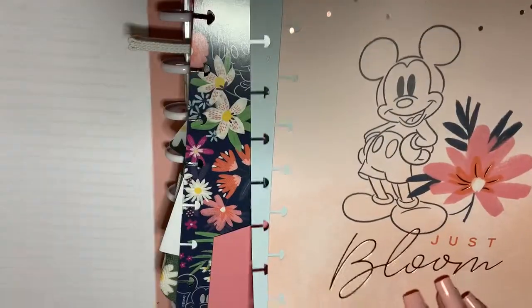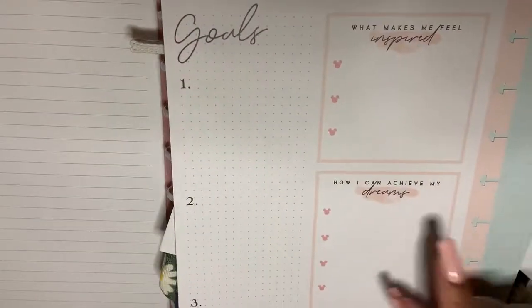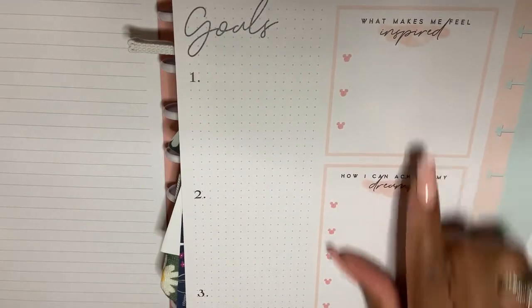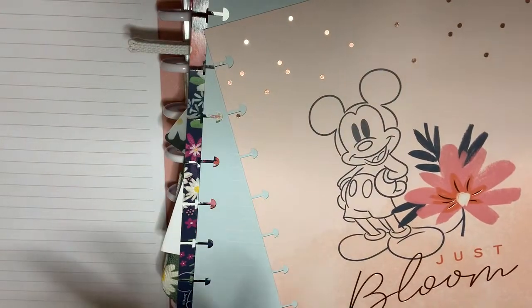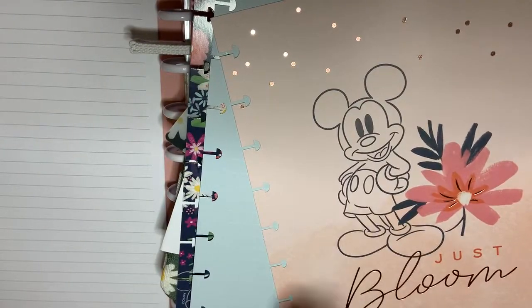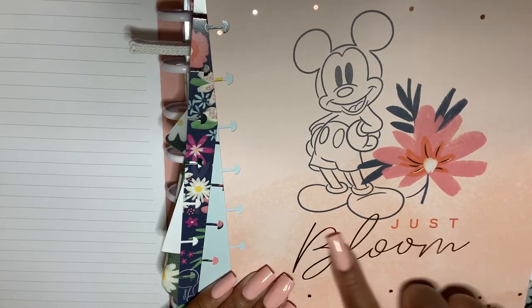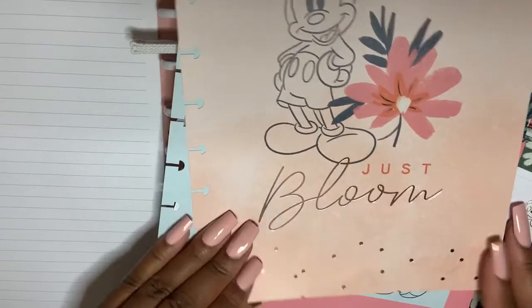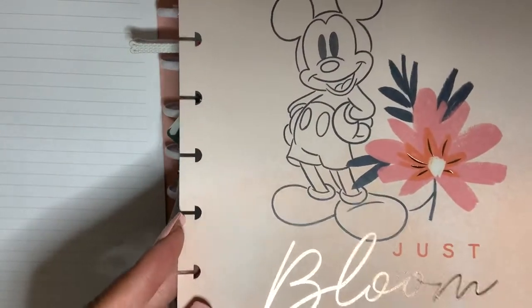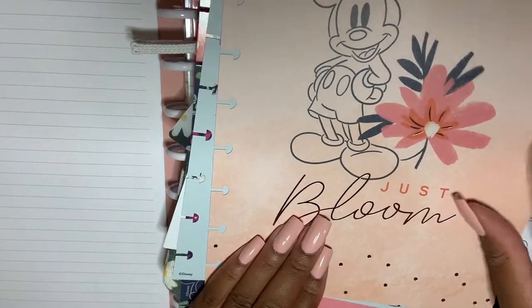You have this vision board which has sections for 'What Makes Me Feel Inspired,' 'Goals,' and 'How Can I Achieve My Dreams.' Mickey looks so stinking cute with this foiled wording of the word 'Bloom.' You can see it's very foily — I just freak out about foil.